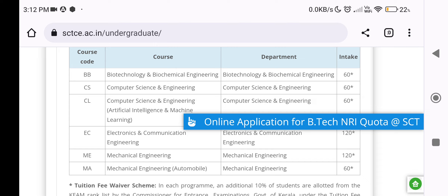NRI Admission information is available on the website. This is the online application for B.Tech NRI Quota at SCTCE. If you click on the site, you can apply.